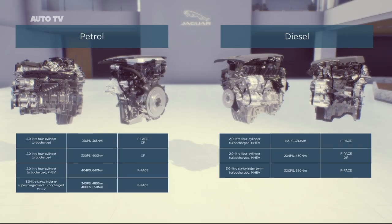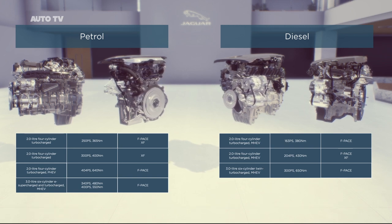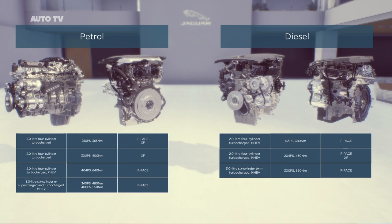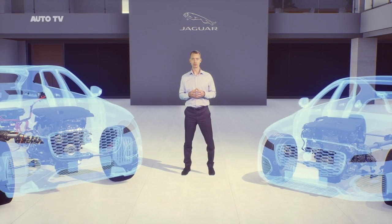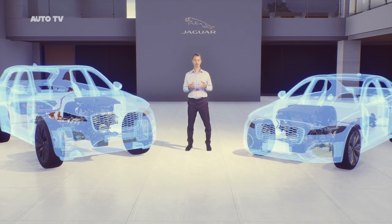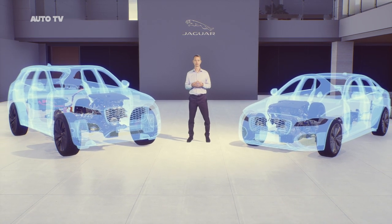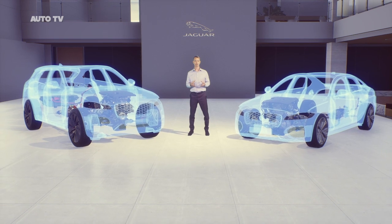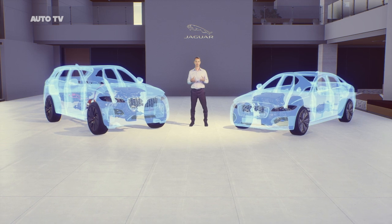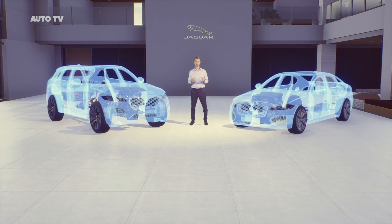Here you can see the full range of engine options for Jaguar F-PACE and XF. With these powertrain options we've significantly expanded choice for customers — there's an engine to meet all requirements. With electric refinement, increased driver engagement and responsive efficient performance, we believe this new engine range is our best yet.